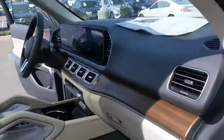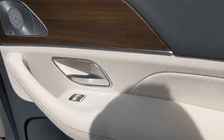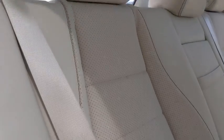Anti-lock braking system, all-wheel drive, Bluetooth, leather-wrapped steering wheel, power steering, adjustable steering wheel, keyless start, cruise control, floor mats, and auto-dimming rearview mirror.